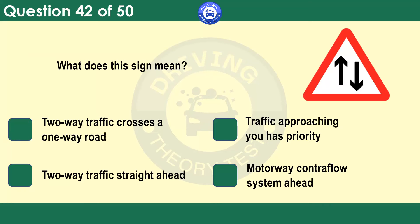What does this sign mean? Two-way traffic crosses a one-way road. Traffic approaching you has priority. Two-way traffic straight ahead. Motorway contraflow system ahead. This sign may be at the end of a dual carriageway or a one-way street. It's there to warn you of oncoming traffic.